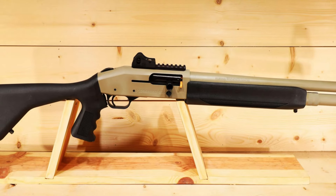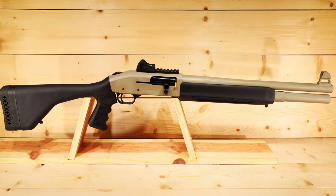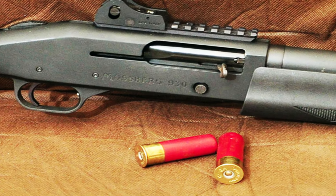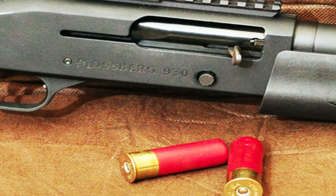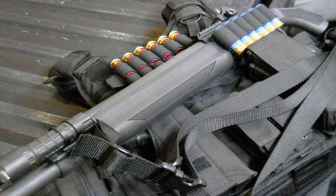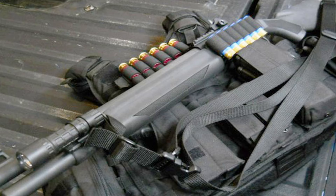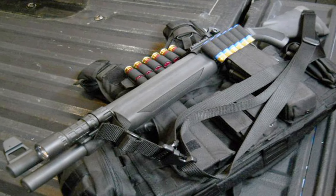Equipped with a Picatinny rail, the SPX 930 allows for easy attachment of accessories such as optics, lights, and lasers, enabling customization to meet individual needs. Whether you're a law enforcement professional or a dedicated shooter, the Mossberg SPX 930 is a trusted companion for tactical operations and home defense. Experience the power and precision of the SPX 930 shotgun today.